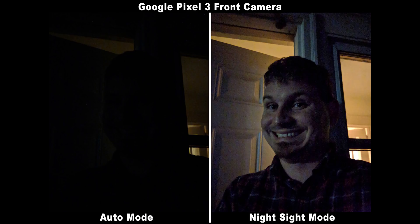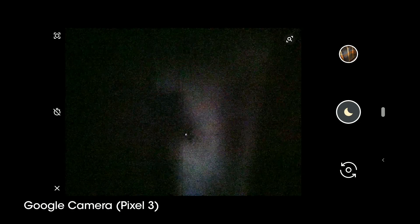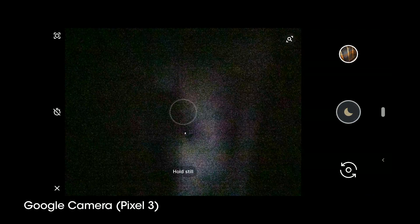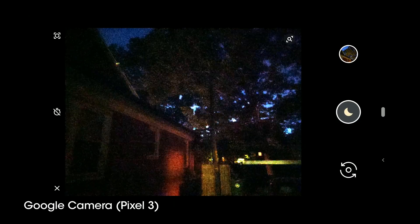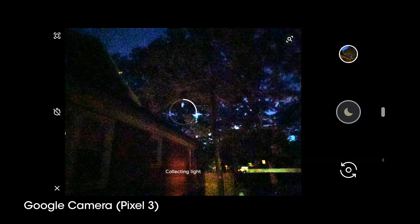When the camera detects that a scene is too dark for a good result from Auto Mode, it pops up a message letting you know that Night Mode might be a better idea. Night Sight is found in the More section of the camera software, and even changes the shutter button to a little quarter moon icon, and hides the mode selection carousel to remind users they're in this special mode.